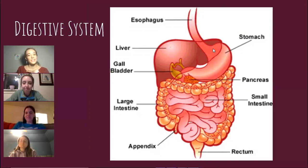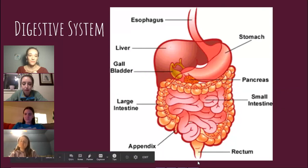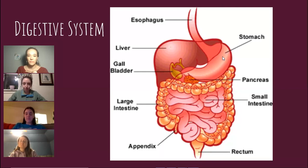When we swallow, food goes down the esophagus. It will sit in your stomach for a while, then go into your small intestines. What is absorbed into your bloodstream from the small intestine will go through your liver and then into your bloodstream. Whatever's left over will go through your large intestine and out. That is our digestive system. So, first, I'm going to start in the stomach.